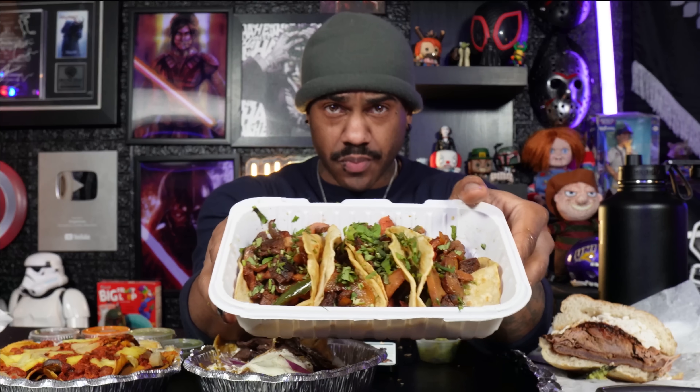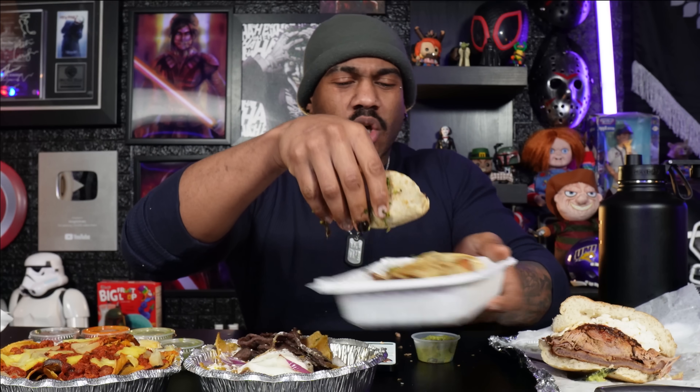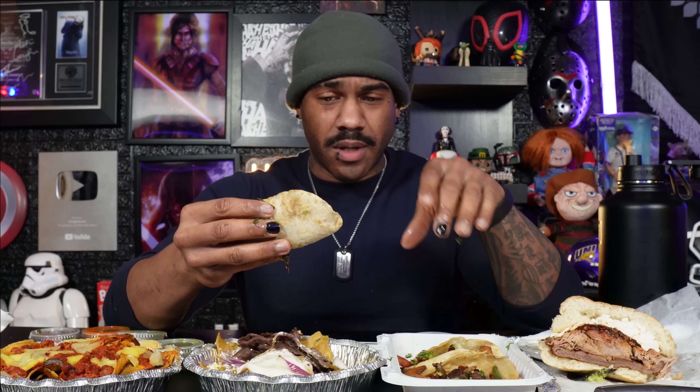Now we have an order of tacos — these are tacos al baño. I've had these once before. What's in here is steak, jalapeños, and mushrooms that they sauté — kind of a fajita kind of vibe. I'm not gonna lie, these cost a lot less the last time I got them. Prices got a little gentrified — I'm kind of upset about it, but we already ordered them. Twenty dollars for an order of four is a lot of money.